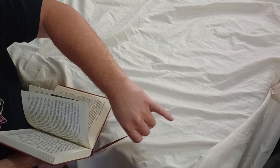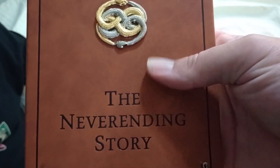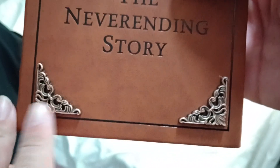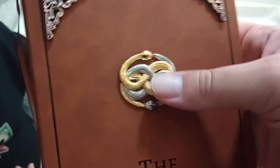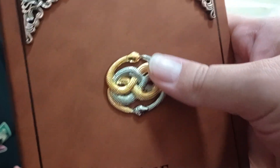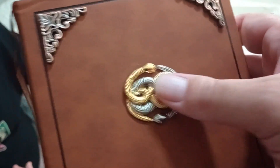It feels like a really nice material, something like leather. There's also metal on the corners like the actual book had in the movie, and the pendant feels metallic too. Never-Ending Story.